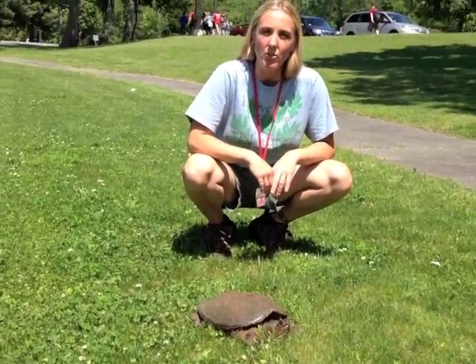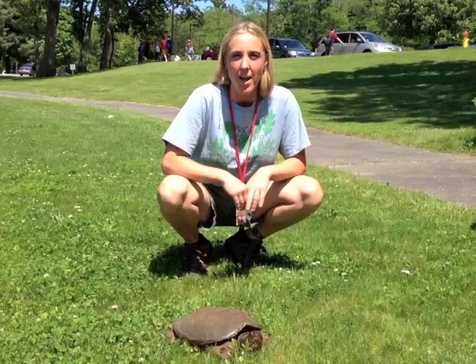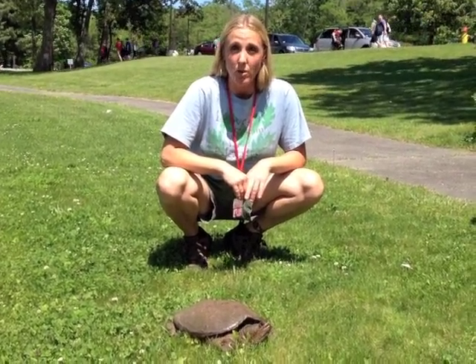Hi everybody! This time of year is a very common time for turtles to try and cross the roads all over the United States in order to lay their eggs. So what do you do when you see a turtle crossing the road?